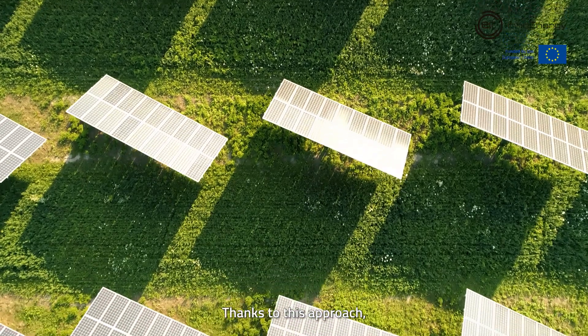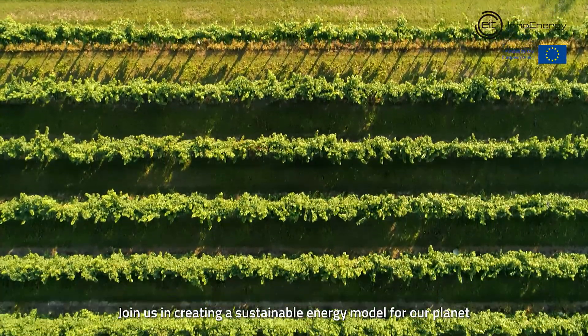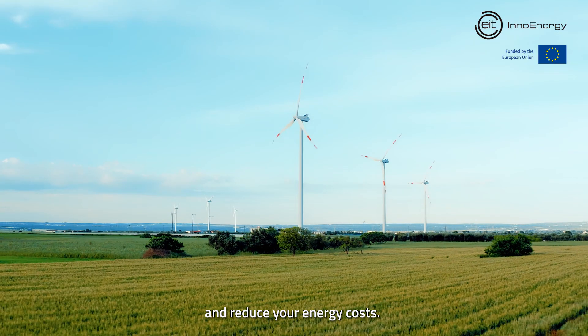Thanks to this approach, our batteries make virtually zero impact on the ecosystem. Join us in creating a sustainable energy model for our planet and reduce your energy costs.